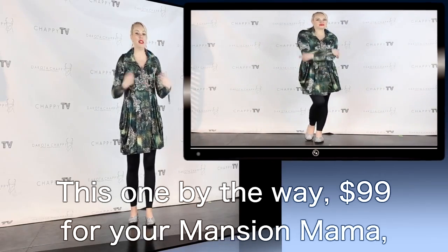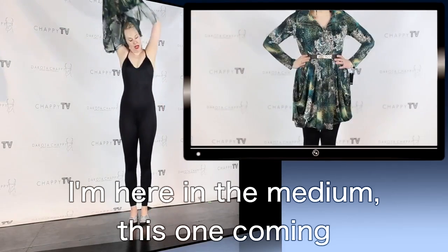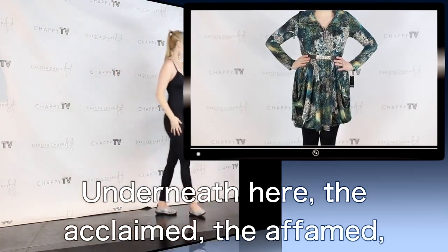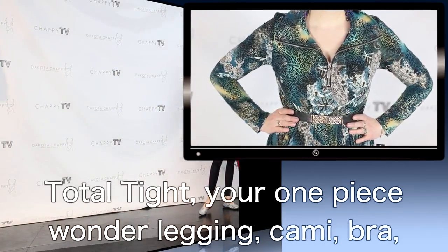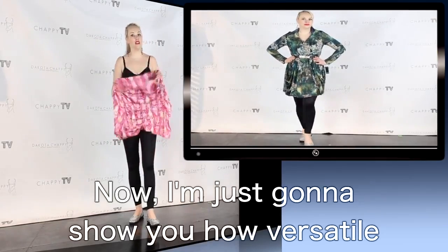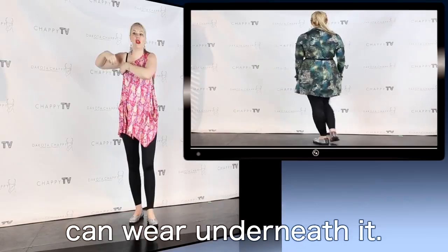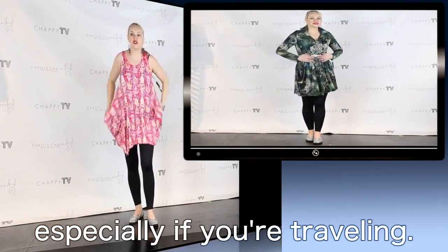This one, by the way, is $99 for your Mansion Mama — a customer favorite. I'm here in the medium; this one comes in small, medium, and large. Underneath here is the famed Total Tite — your one-piece wonder: legging, cami, bra, underwear, and shaper all in one piece. I'm going to show you how versatile the Total Tite is and all the things you can wear underneath it. It's really all that you need, especially if you're traveling.